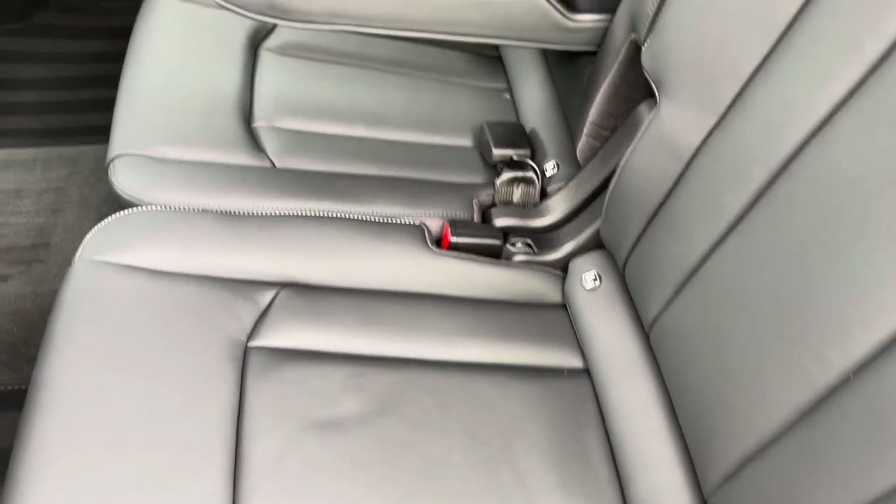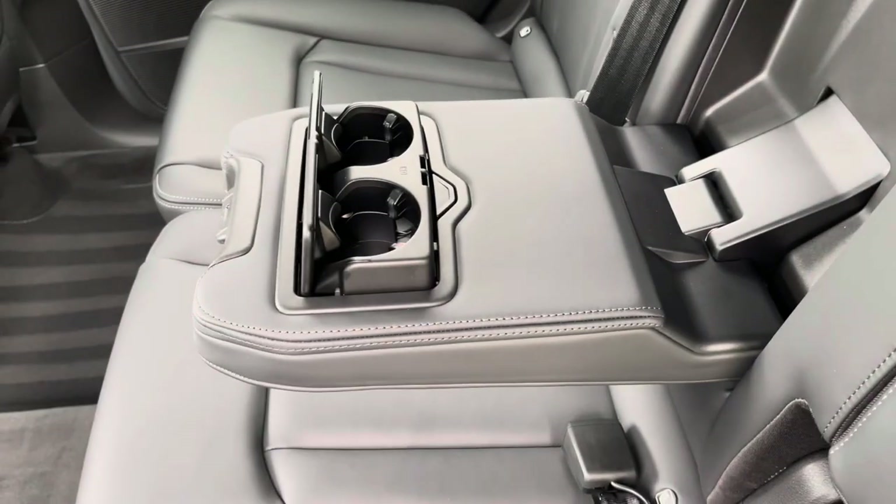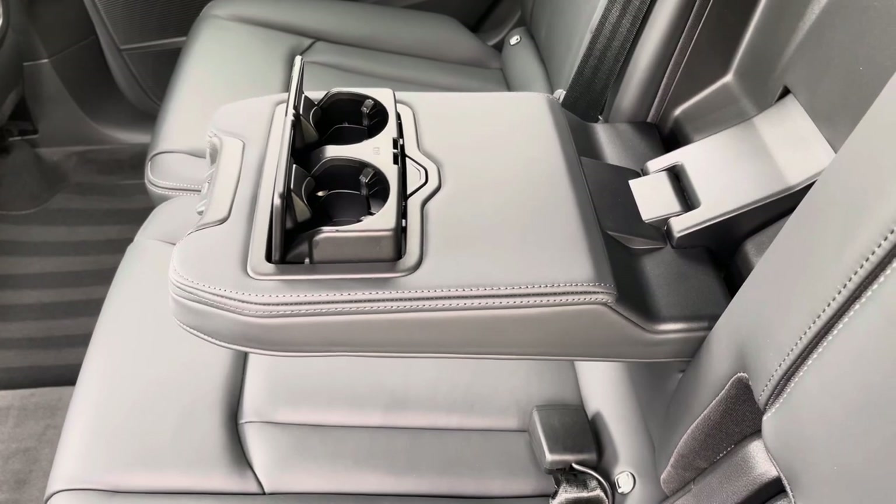And if there's no middle seat passenger, there's also a fold-down armrest with two built-in cup holders. Perfect for those long road trips, which should be easy to do in this car.